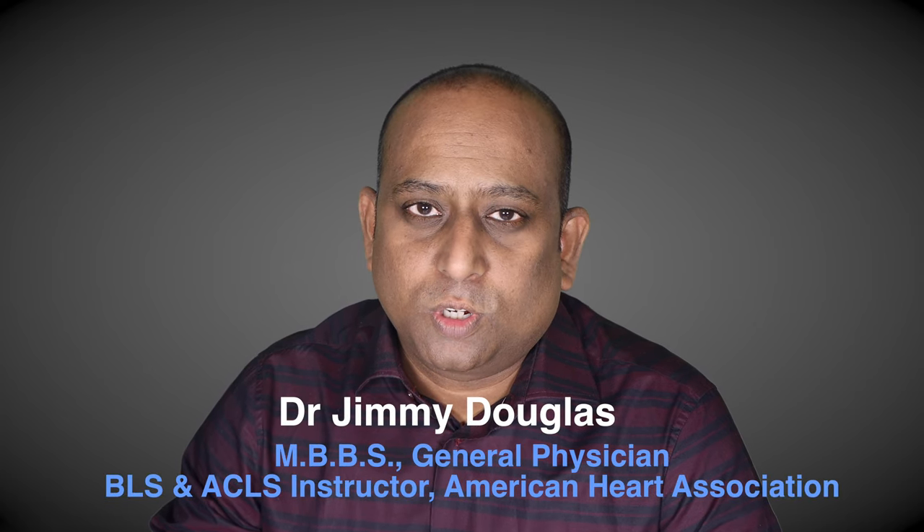Hello, I am Dr. Jimmy Douglas, General Physician from Bengaluru. Today, we will learn about a few updated and recommended ways to protect ourselves and others from SARS-CoV-2, the virus that causes COVID-19.